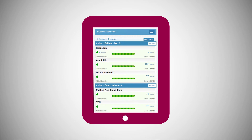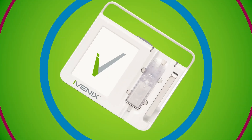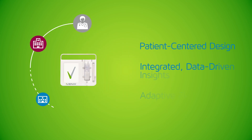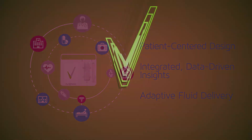She has the knowledge she needs, when and where she needs it, to help her deliver great patient care. The Ivenix Infusion Management System — transforming infusion delivery in a new, connected world.